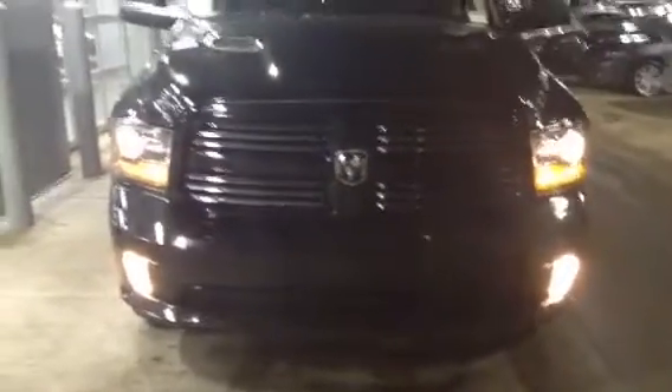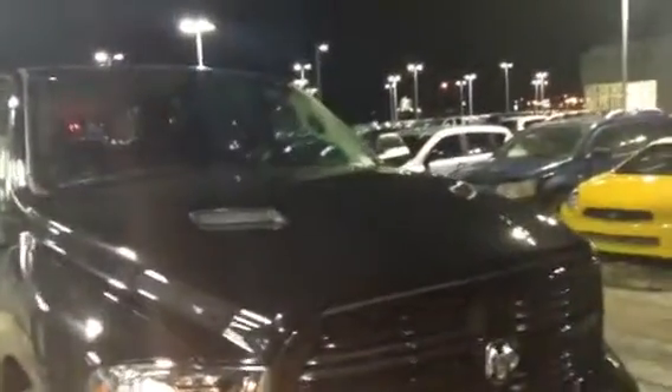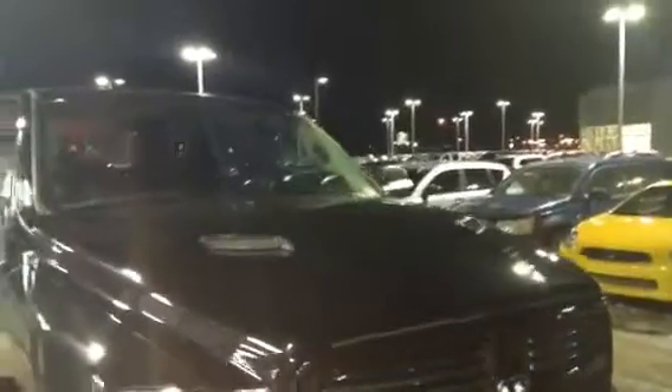As we look in the front, you can see the nice bold Dodge grill with the fog lights and the nice HID lights. You can see in the grill we have the Ram air induction in the front.